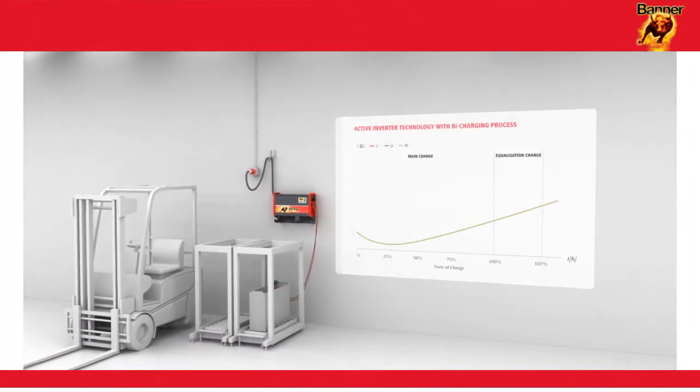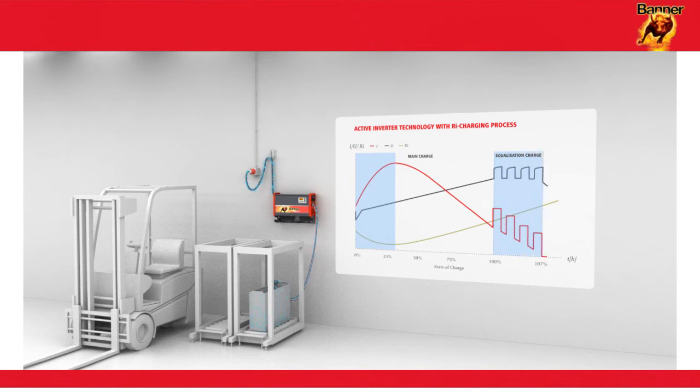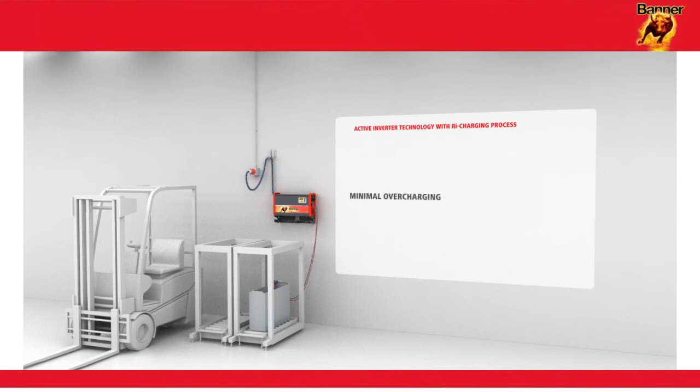The new RI charging process shows the lowest losses at the start of charging, as the current input of the battery is now optimized. The battery only receives the current that it actually needs. This principle also results in very low levels of overcharging in the recharging phase, while the new charging process guarantees the coolest and gentlest charge, extending the battery service life to its maximum.